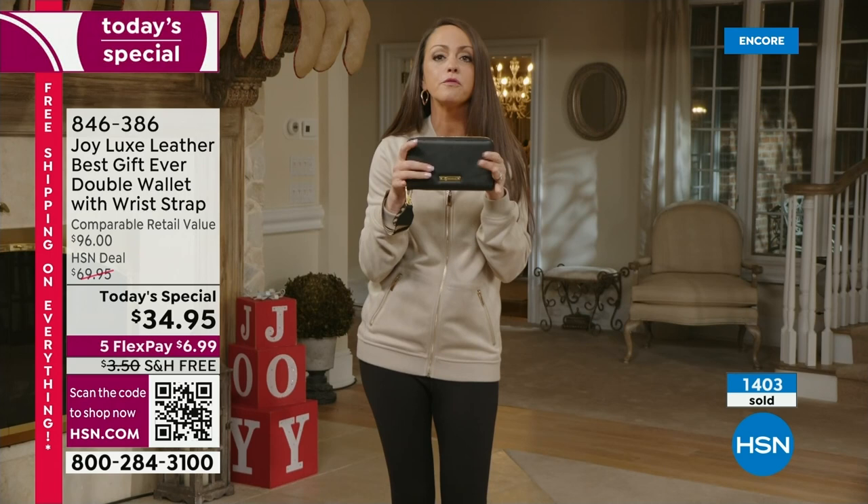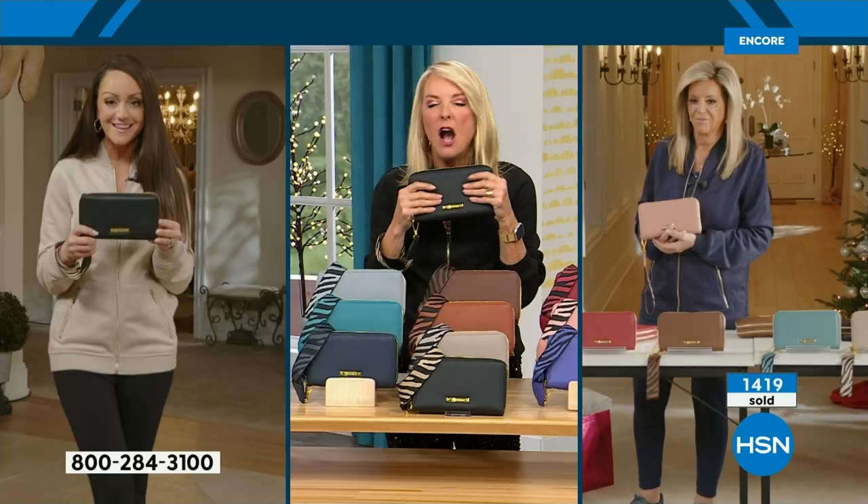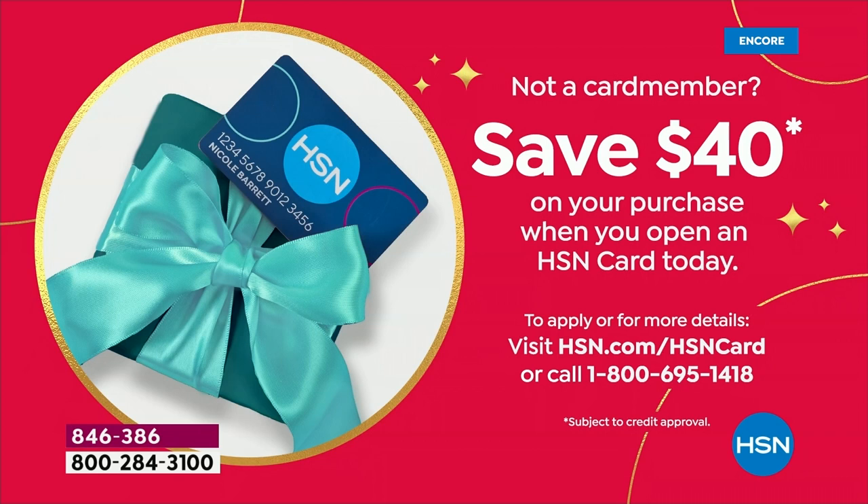Run! She's worked over three years to bring you this magnificent piece. This price with these features — you just can't beat it. How would you like this absolutely free? If you apply for our HSN card, you get $40 off your very first purchase, which means this wallet would actually be free. It's a great night to get our card — you can do it online or call the 800 number. For $7, what a great opportunity to share the joy.